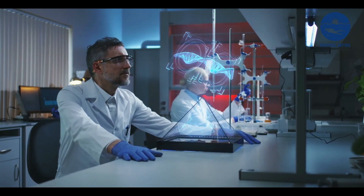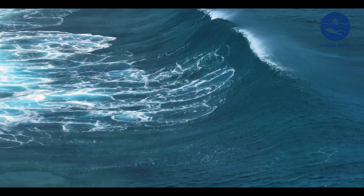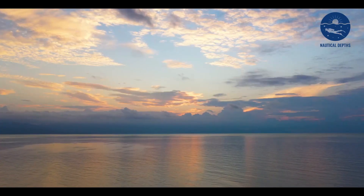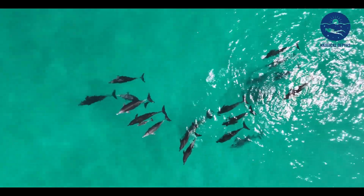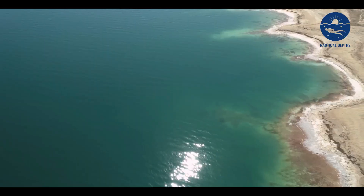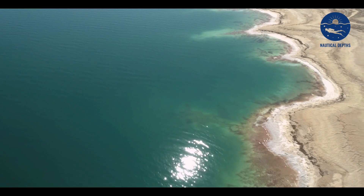Viewed from above, the site is mesmerizing — a cascade of colors, textures, and movement, a silent yet powerful testimony to the intricate dynamics that govern our oceans. It's a phenomenon that invites us to look closer, to delve deeper into the mysteries of the marine world and appreciate the incredible beauty beneath the waves. However, this spectacle isn't unique to Mauritius — these undersea cascades can be found in several corners of our planet.